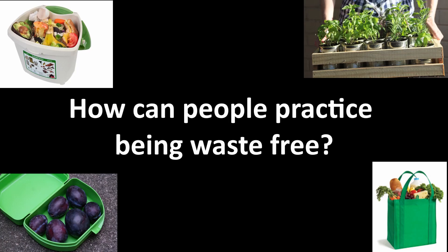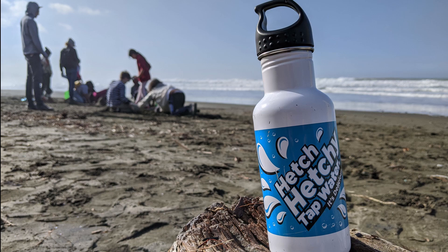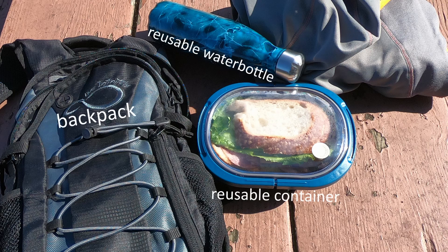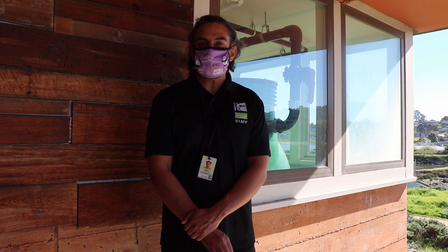How can people practice being waste-free or produce less waste during their day-to-day lives? One way to do this is by using reusable products. Examples of reusable products are reusable water bottles, reusable containers, reusable bags, and anything else that is not one-time-use plastic.